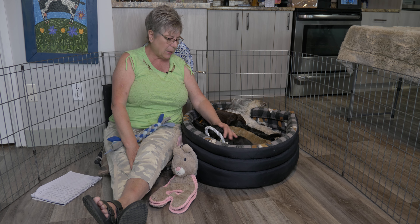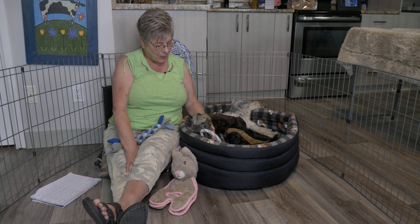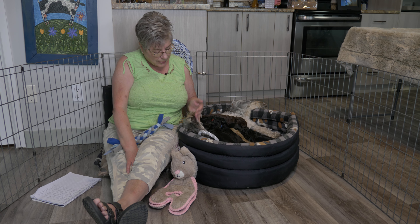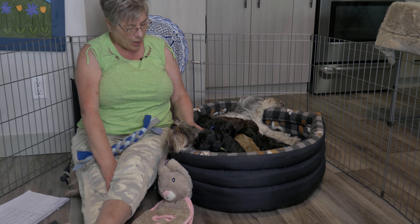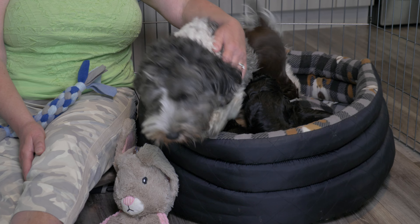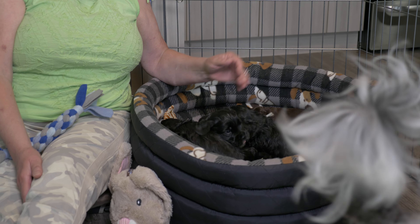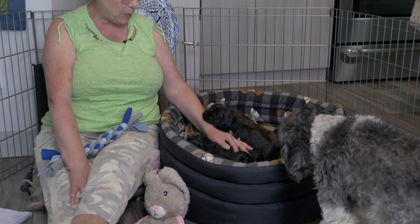Hey everybody, we have an Australian Labradoodle puppy video update. Today we have the four-week-old Labradoodle puppies from our Licorice Twist litter, and there's mama Labradoodle Misha poking her head out from her bed full of puppies. I'm Claire from Van Isle Labradoodles, and these puppies are all beautiful ebony puppies except for our one gorgeous chocolate puppy, and a lot of these puppies are sable Labradoodle puppies.